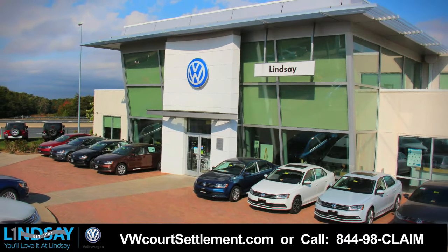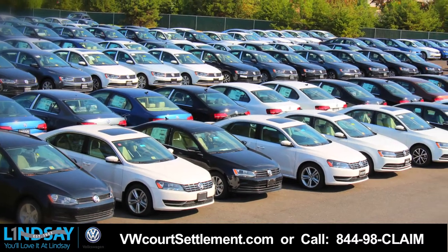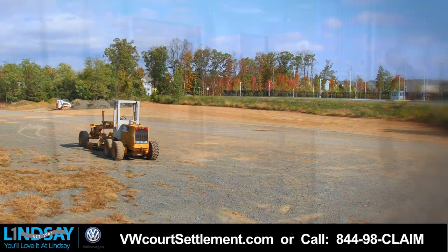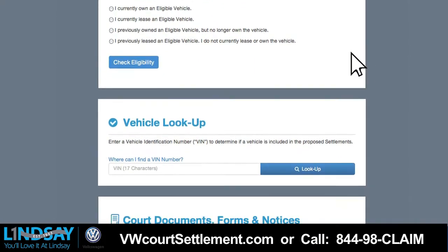To make sure this is a smooth process for you, we've been hard at work hiring and training additional team members, acquiring additional inventory, leasing storage space, and building offices within our facility. In addition, we're offering screen sharing sessions where our staff can remotely assist you with the registration process.